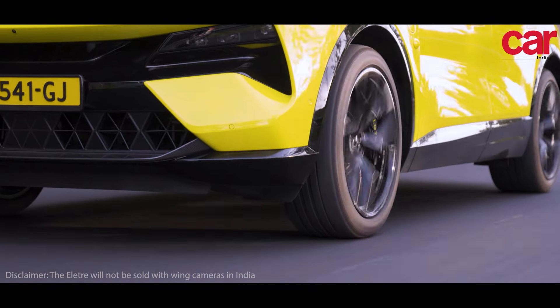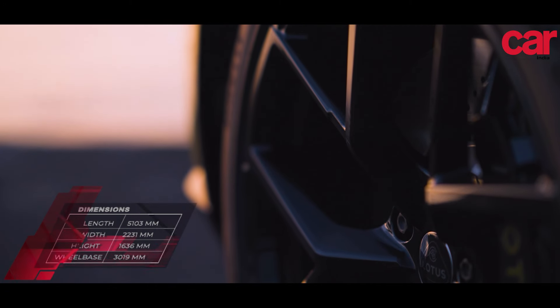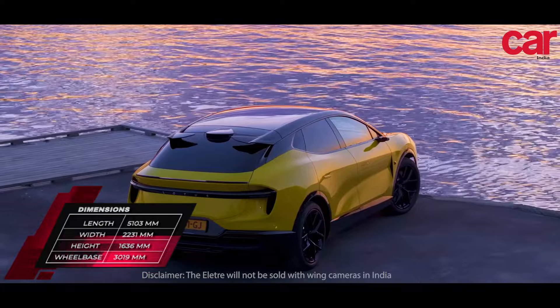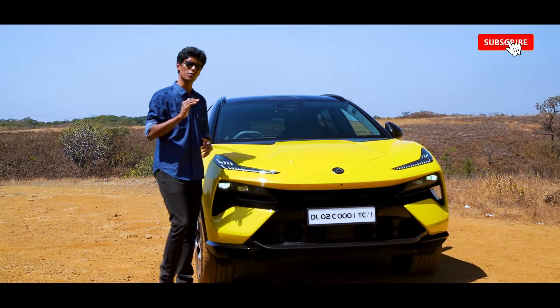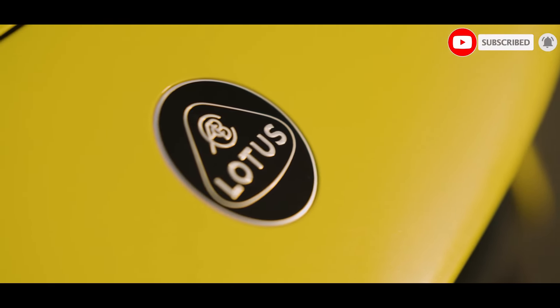It runs on 23-inch beautiful alloy wheels, and this particular car has the carbon fiber package as well, so you'll see a lot of carbon fiber elements around the car. The profile is simple, and the focus on aerodynamics is so much that even this badge sits flush in the bodywork and not on it.